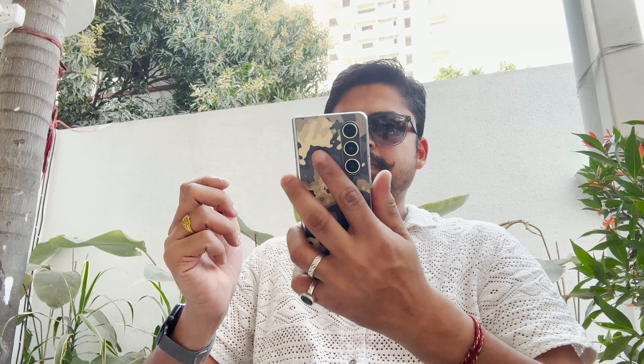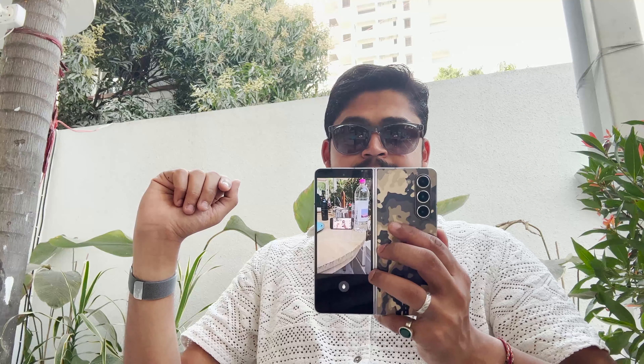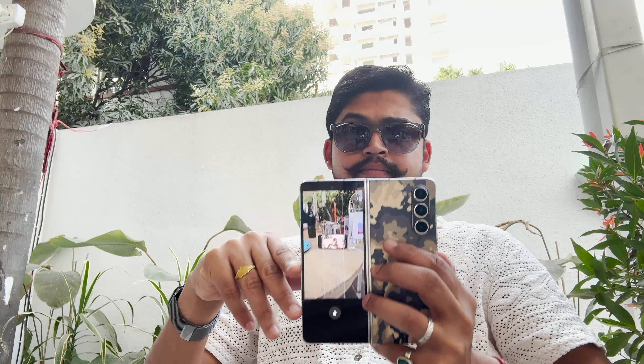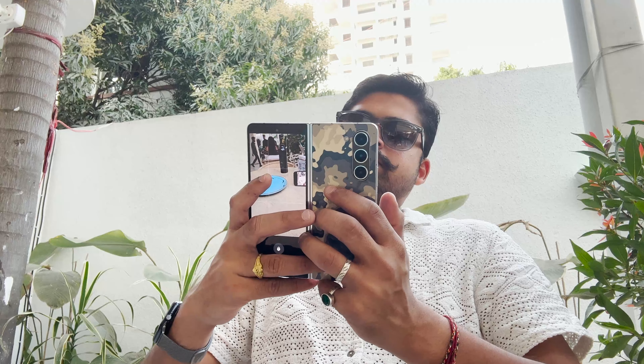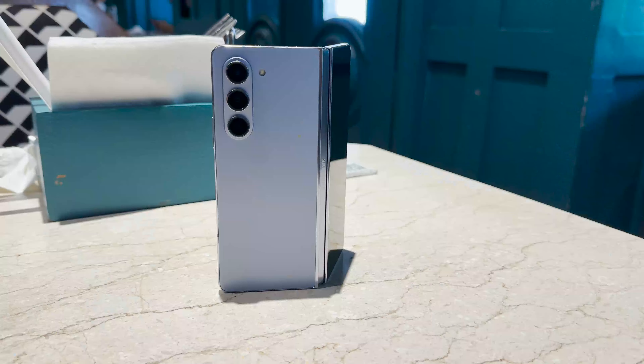This next generation of device can very well be the next jump in mobile technology. The candy-bar style design is extremely easy to hold in one hand, and you can open it up to enter a host of immersive entertainment experiences. The dual displays — front and back — can be used in very unique ways, and the combined experience is really different from traditional devices. This is my personal device, so let's get into the full experience.